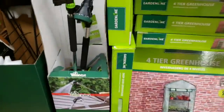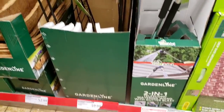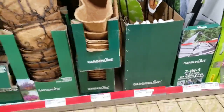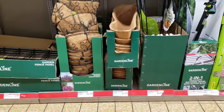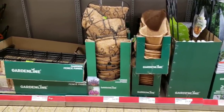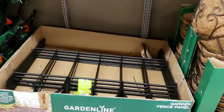They have the garden line hanging basket stand for $9.99 — you put it in the ground and it holds your hanging baskets. They also have replacement trowel cocoa liner for $2.99, hanging basket assortment for $4.99, and garden fence panels for $7.99.